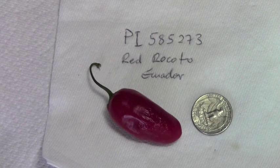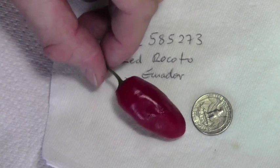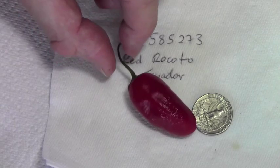Here's a Riccardo Manzano — Riccardo Locato — Capsicum pubescens that I've grown this year. This one is an accession number from the ARS GRIN, the USDA seed bank PI 585273, and this one was collected in Ecuador and has this typical very long, quite different shape.